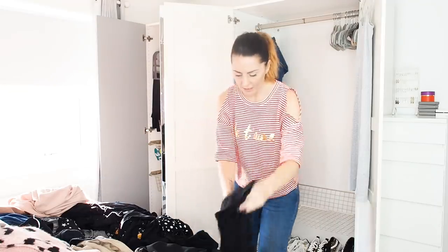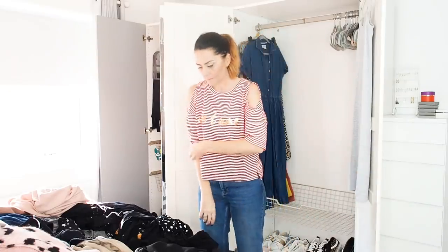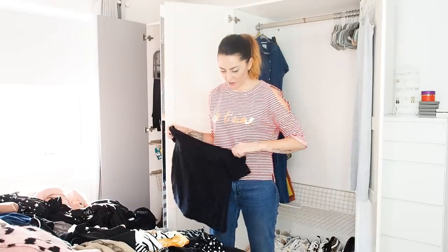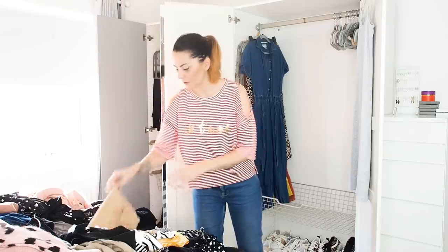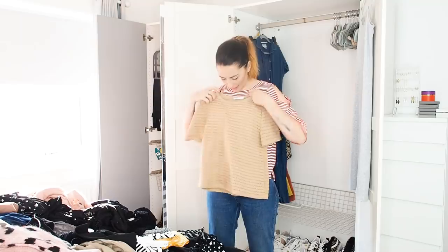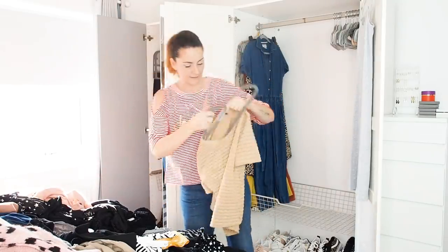Those are all going on the folding pile. Moving on to little tops and being really brutal. This little Zara top I took to Paris with Emma — keeping, it's a really nice textured t-shirt.